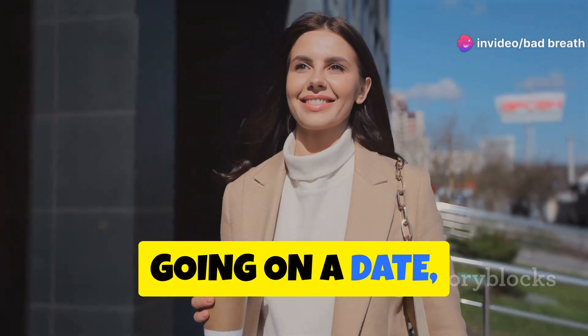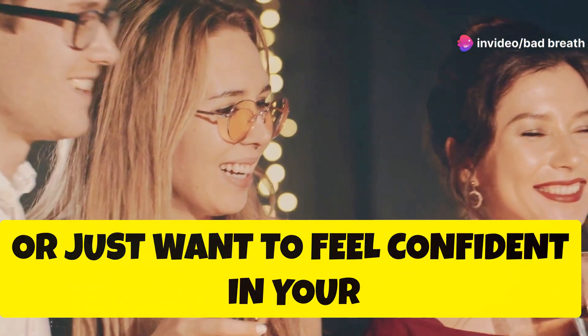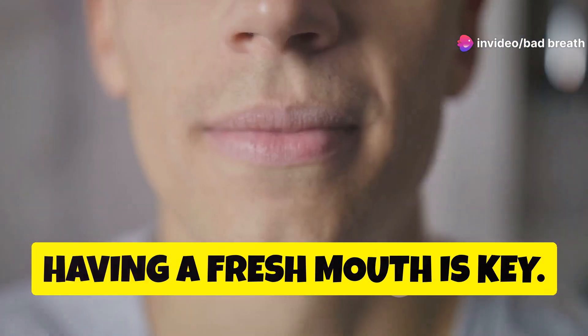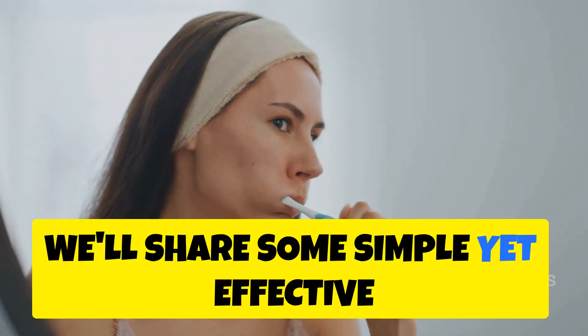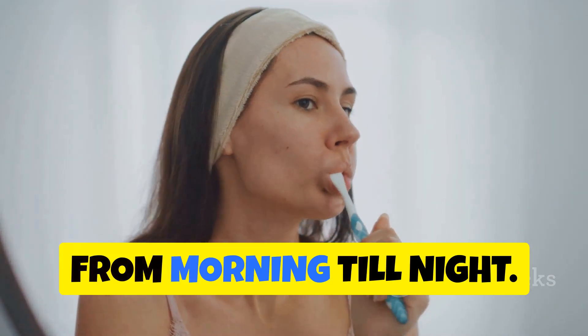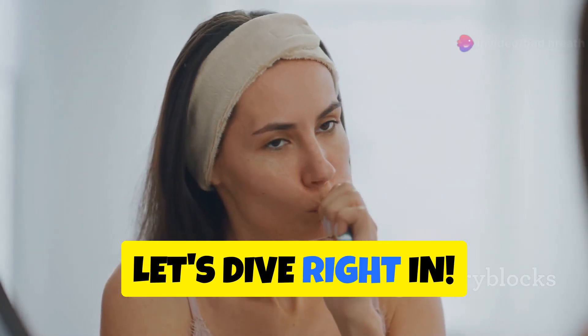Whether you're heading to work, going on a date, or just want to feel confident in your everyday interactions, having a fresh mouth is key. In this video, we'll share some simple yet effective tips to ensure your breath stays fresh from morning till night. Let's dive right in.